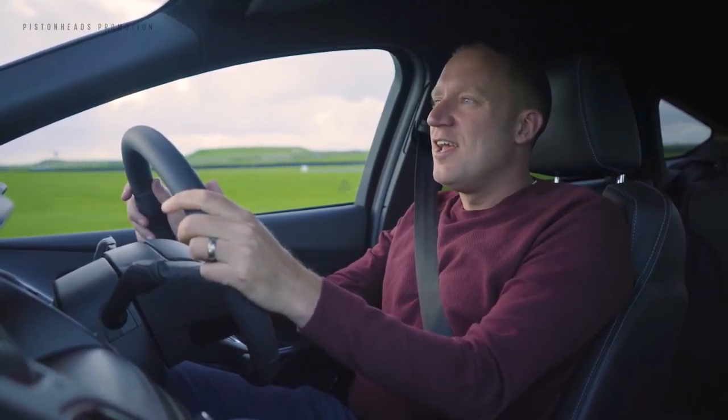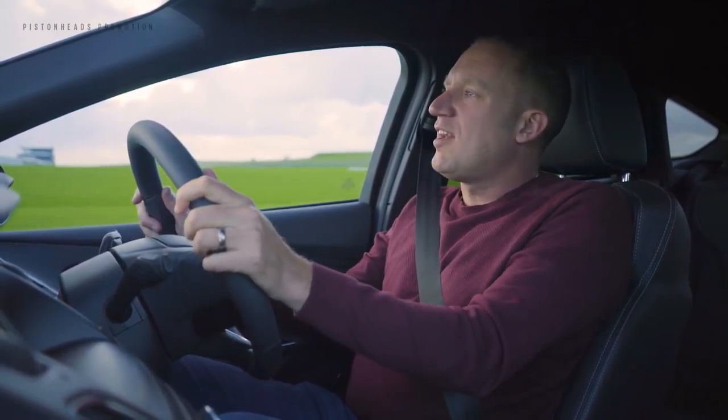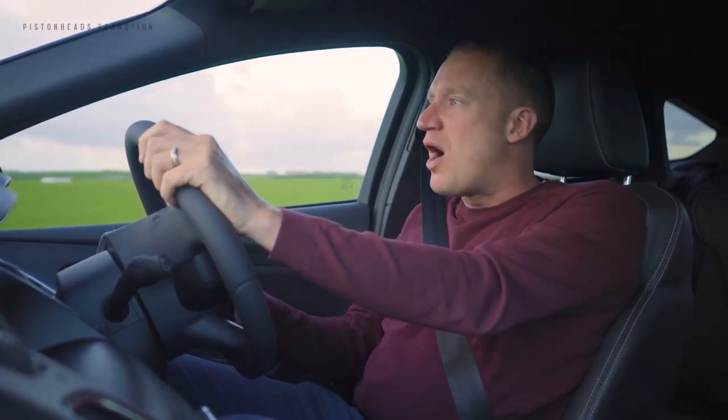The Ford Focus ST, a car that is brimming with Ford performance excitement. Available as a hatchback or an estate, it's the car that can do it all. Here are seven reasons why.